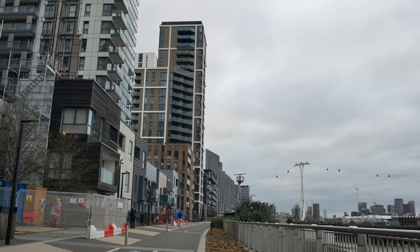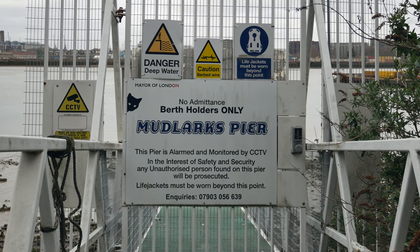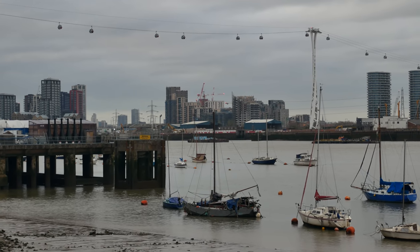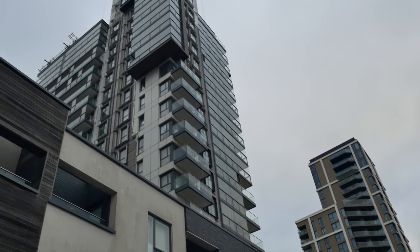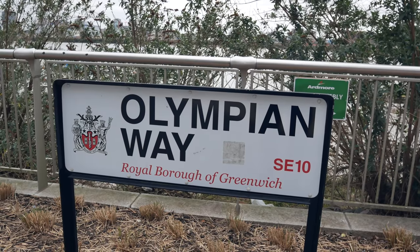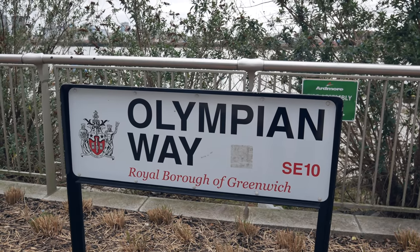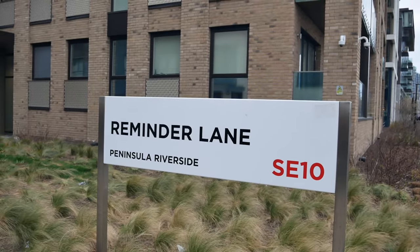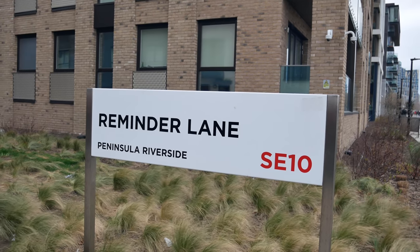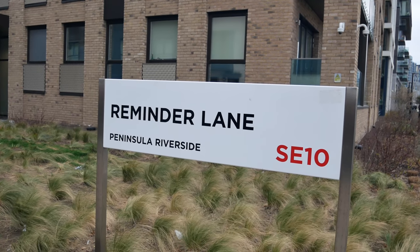We're just working our way around the edge of the Greenwich Peninsula now, making our way towards the front of the Millennium Dome — the centre of the Millennium celebrations, and what a disaster it was. The Millennium Dome was used during the London 2012 Olympics, I think for gymnastics and Paralympic basketball. This has got to be one of the more unusual street names I've come across — Reminder Lane. That surely can't mean just a reminder like you get on your phone — it's got to be something else.